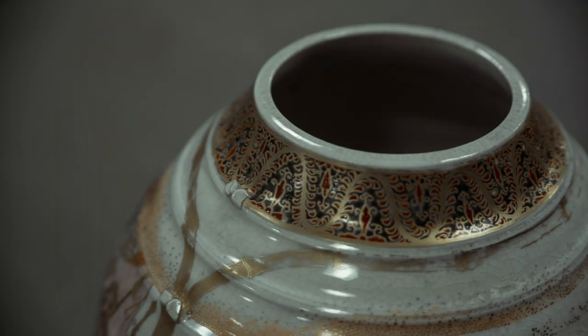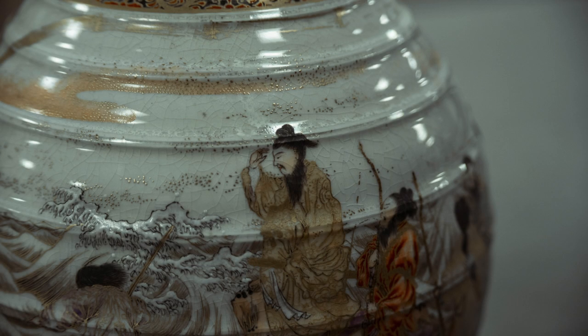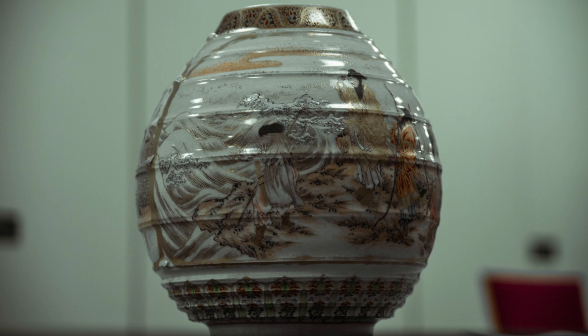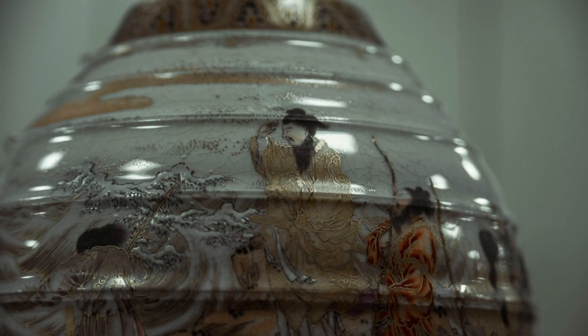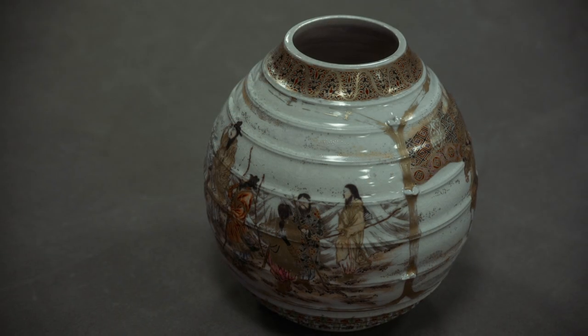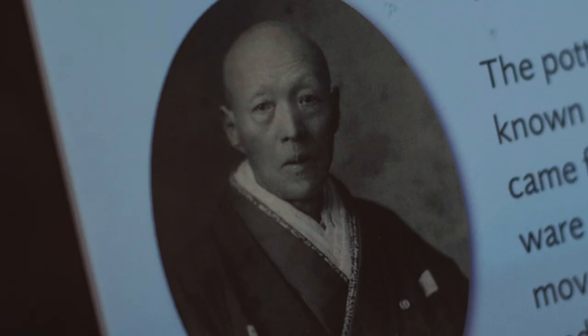Look at the detail on this vase. It's the kind of scene that you might see in a Kurosawa movie — warriors and archers practicing their skills in the pre-modern Japan of the samurai. Look at the gold leaf and how it makes the men's robes stand out. This piece was made at some point in the 1870s by the potter Miyagawa Kozan, known as Makuzu.